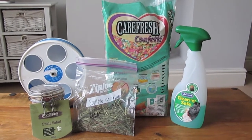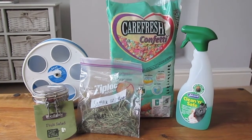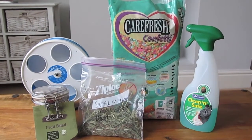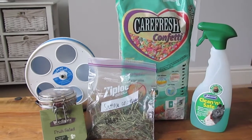Hi guys! Hopefully you can notice that I'm using a brand new camera — I bought the Canon Powershot SX150IS digital camera. I'm super excited to see how it turned out on my first video using it. But this video isn't about that. This video is going to be my top 5 favourite hamster products.